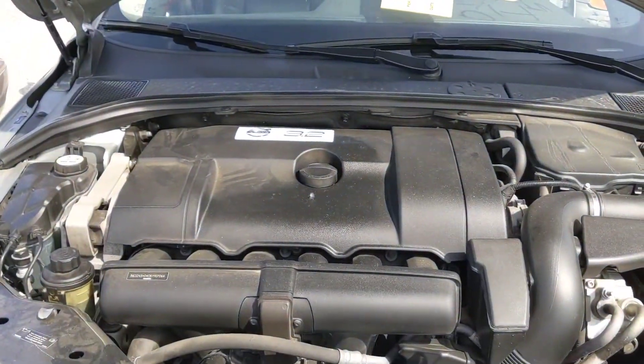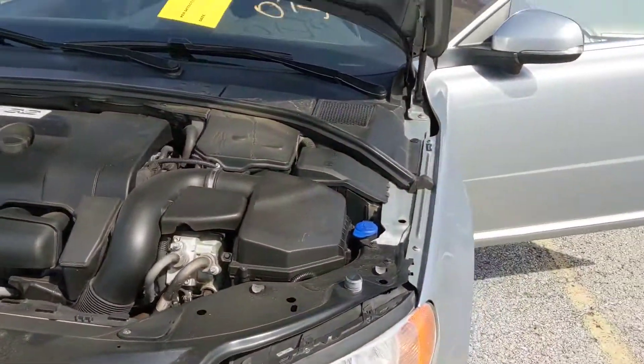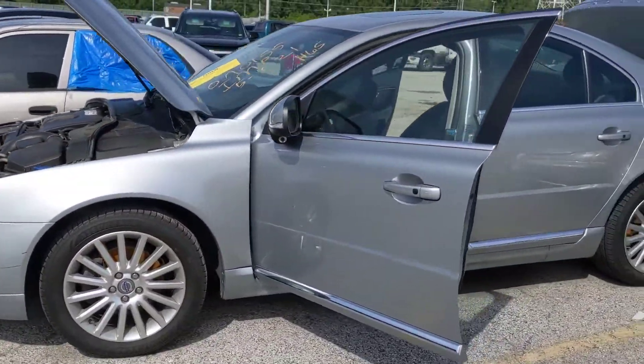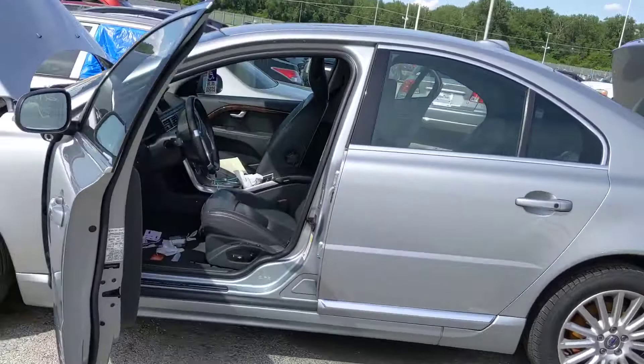She's a beauty underneath the hood — just purring, started right up. Push to start. Just looks like a great vehicle all around. I don't see any defects.